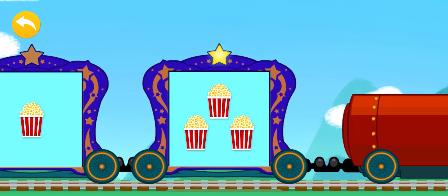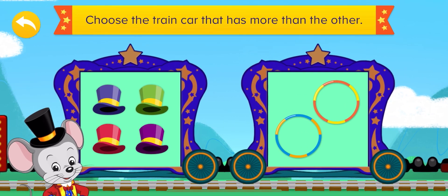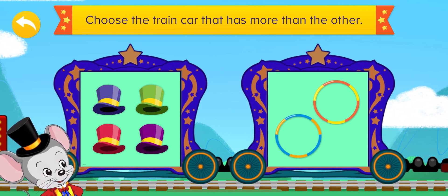Very good answer — three is more than one! And what about four hats and two dance hooks? Which has more? Which number is larger than the other? Four or two?